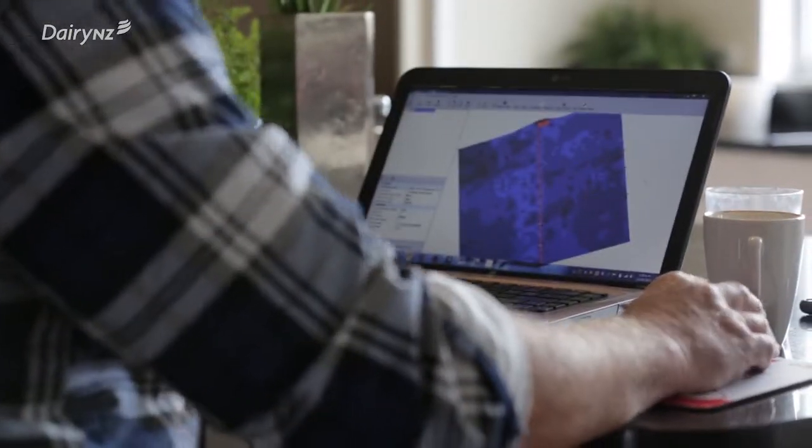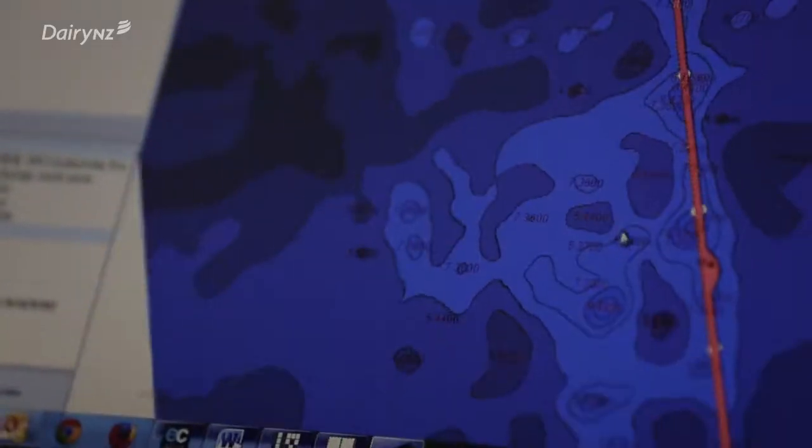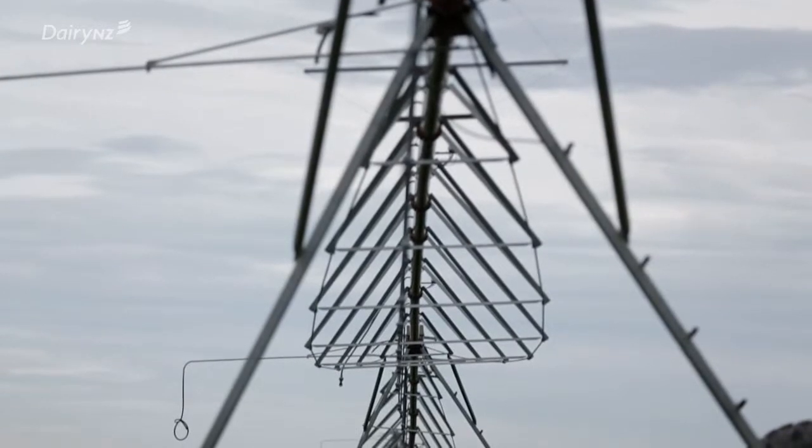There's a lot of farmers now that are looking very closely at this — a lot of grid soil sampling, a lot of EM mapping, variable rate irrigation starting to happen. So it's a matter of working with the early adopters to make it mainstream.